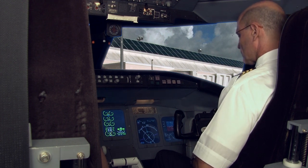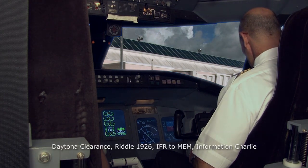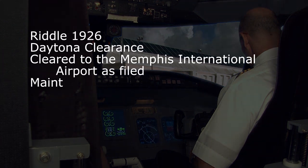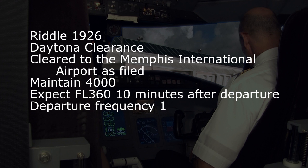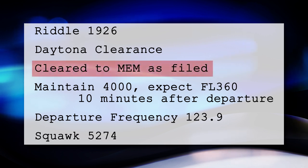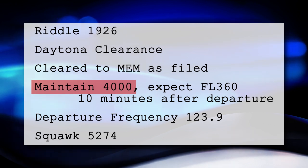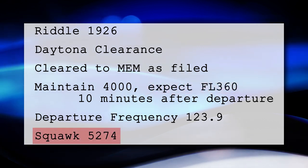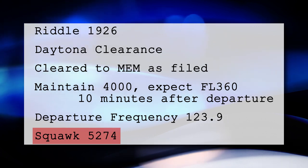The first officer listens to the ATIS at Daytona Beach and then calls clearance delivery: 'Daytona clearance, Riddle 1926, IFR to Memphis, Information Charlie.' Clearance delivery responds: 'Riddle 1926, Daytona clearance, cleared to Memphis International Airport as filed.' The flight is cleared to their filed destination — Memphis Airport — initially maintaining 4,000 feet after departure, then climbing higher once in contact with ATC. A squawk code is issued, which will allow all radar controllers along the route to locate the flight on their radar scopes.